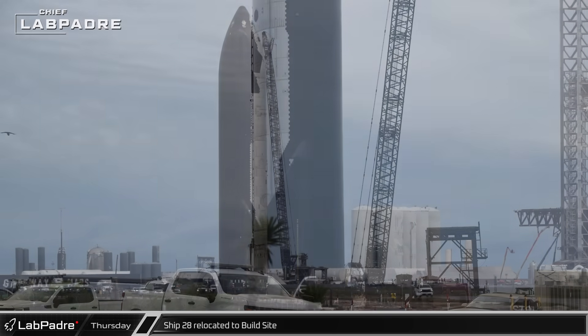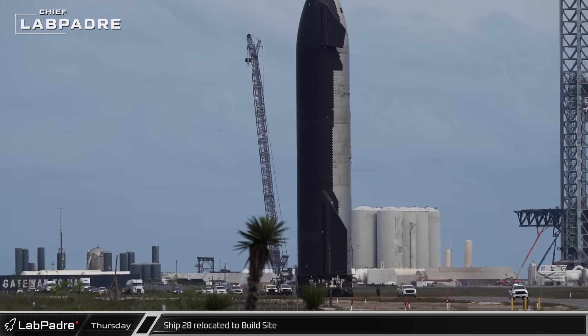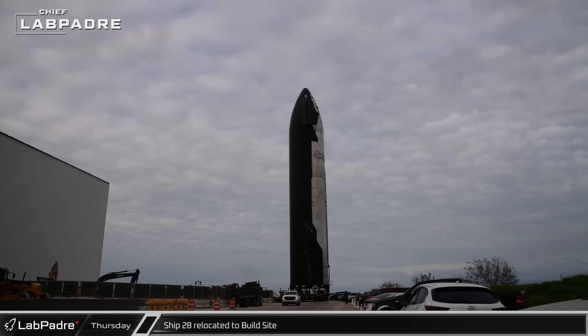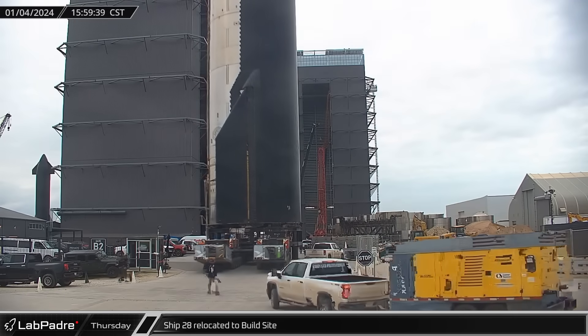With the lifting lug removal completed, Ship 28 was ready to roll. Around 3pm local time, SpaceX's Flight 3 Starship began rolling across the launch site, then turned onto Highway 4 and followed its escorts back up the road to the build site. Once there, the ship turned into the ring yard gate and was staged in front of High Bay.